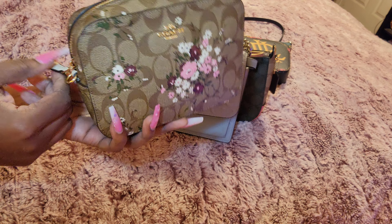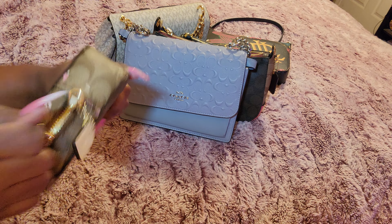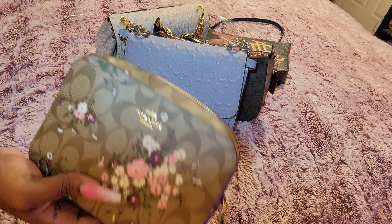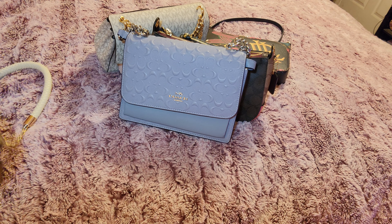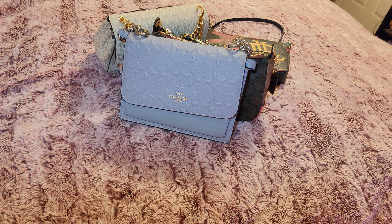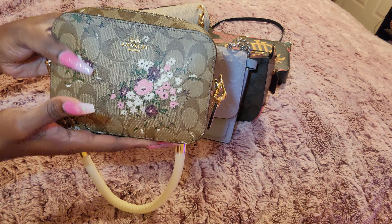I also have the Coach Mini Camera Bag in the daisy rose print. I am selling this — it's hard, but I'm just not gravitating to her either. I cut the original straps off the bag because the mini camera bag's straps are not detachable and I didn't like how thin they were. I did buy a replacement strap from Amazon in the same color as the white on the bag, and I will include that strap. You could also add an extender. I will be selling this for about $50 to $60.